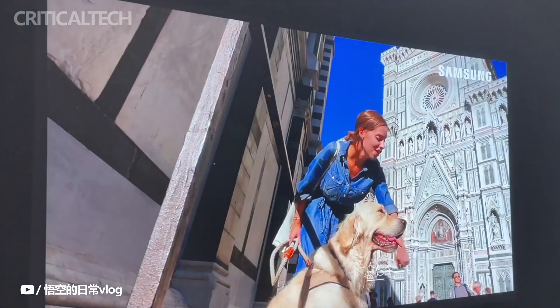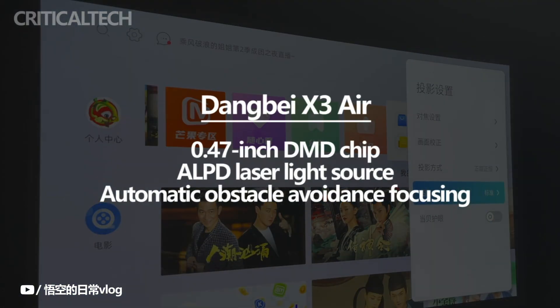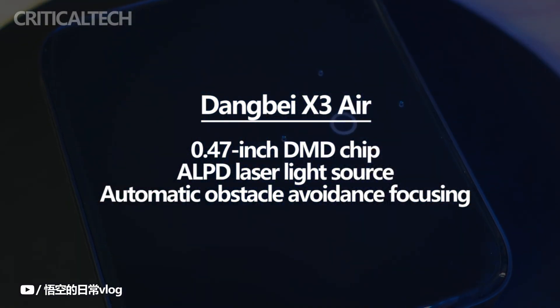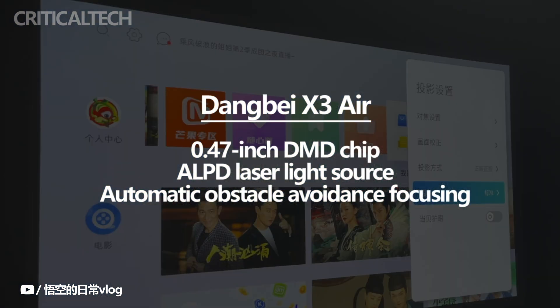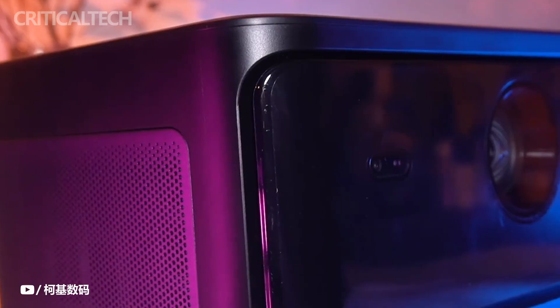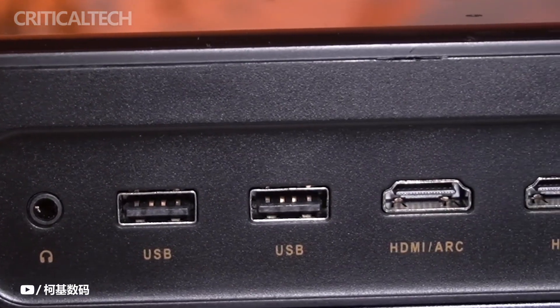The Dengbei X3 laser projector adopts a black and dark silver color scheme. It has a 0.47-inch DMD chip on the front and innovatively uses an LPD laser light source to make the brightness reach 3200 ANSI. It also supports automatic obstacle avoidance focusing. The three sides of the projector are wrapped in aluminum, with large area air inlets and outlets on the left and right sides. The front adopts a suspension appearance, which has a good sense of appearance.